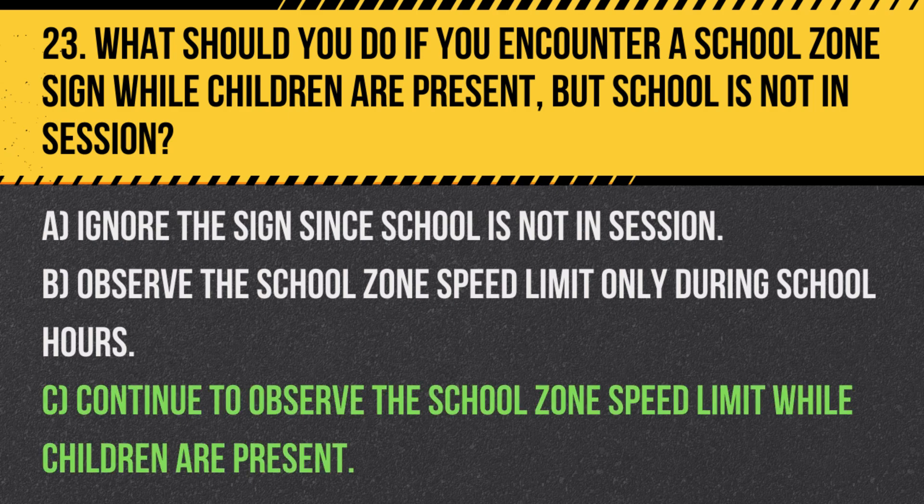Answer: C. Continue to observe the school zone speed limit while children are present. It is important to ensure the safety of children around school zones at all times.